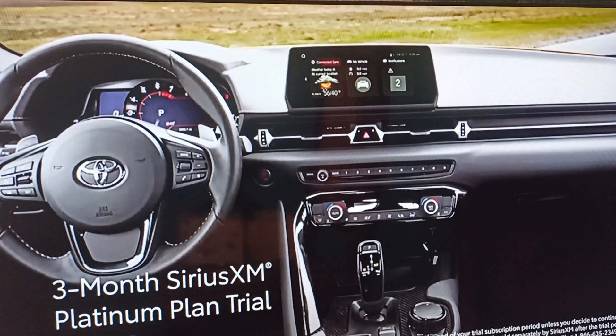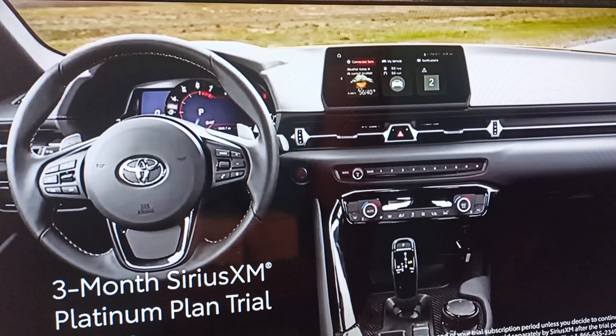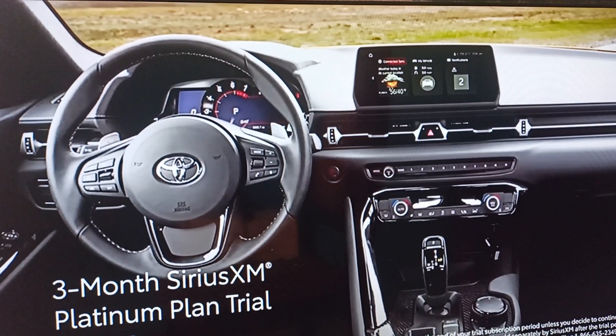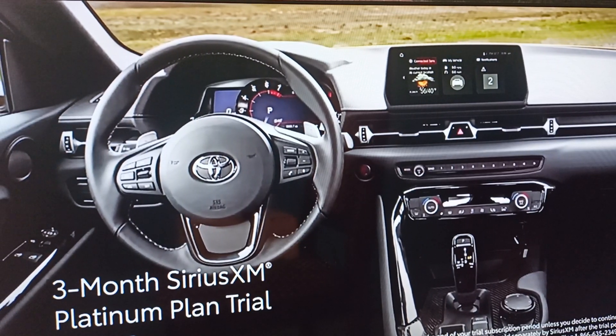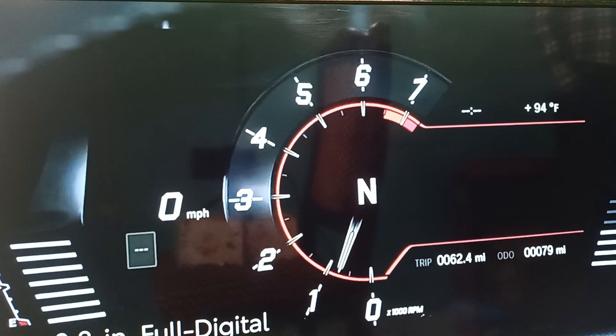It also adds a 3-month SiriusXM Platinum Plan trial subscription that includes over 165 channels available in cabin, and even more on the SXM mobile app, making it easier than ever to enjoy not just ad-free music, but also sports, comedy, and more.